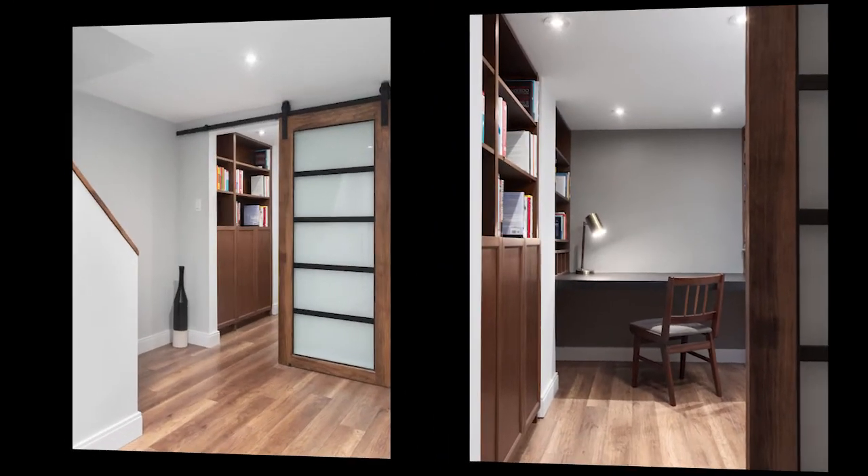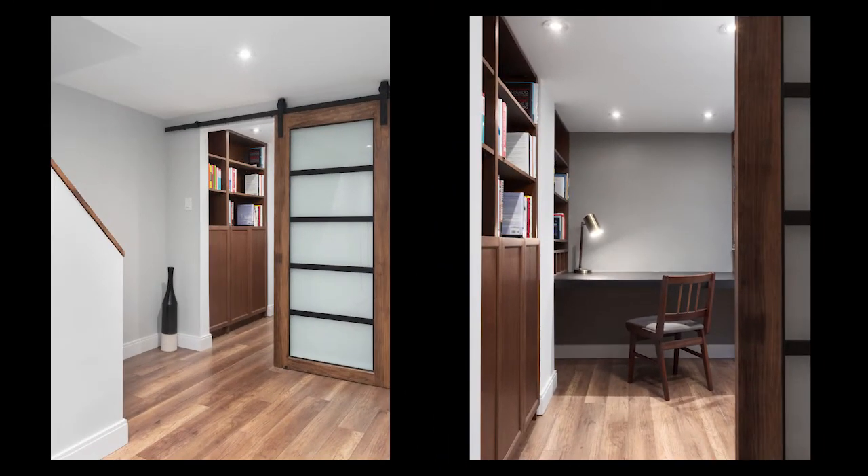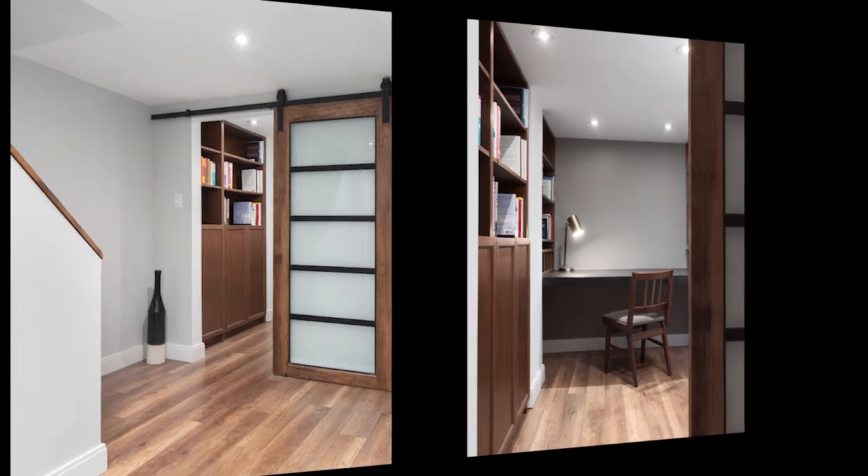Walking down into the basement feels like an extension of the home, with the stair wall turned into a half wall to keep the flow. A beautiful sliding door leads to the client's office, where custom-designed built-in shelves create a tailor-made office.